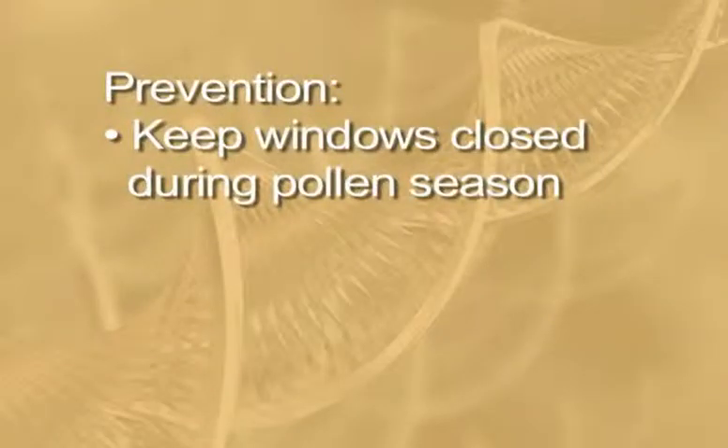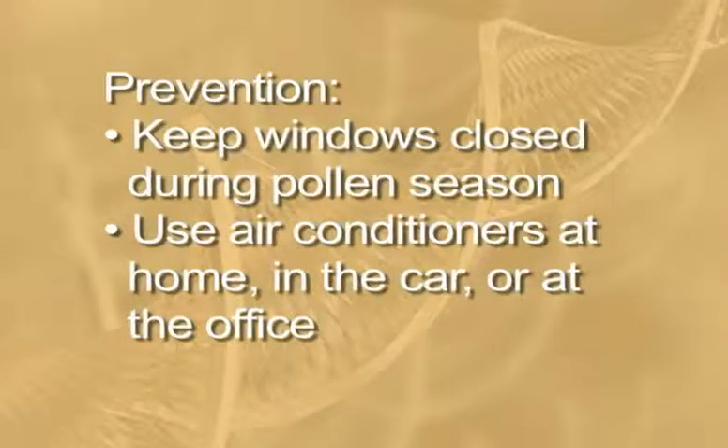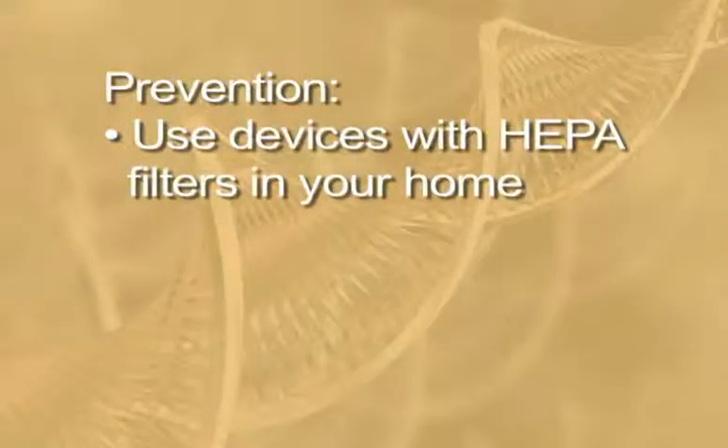You can reduce your exposure to mold or pollen by keeping the windows and doors closed during pollen season, not going outside on windy, dry days, and using air conditioning in your house, office, and car. Avoid yard work when pollens and molds are in the air. A dehumidifier can reduce indoor humidity, and a high-efficiency particulate air, or HEPA, filter can be used in your bedroom.